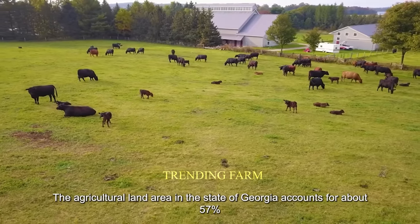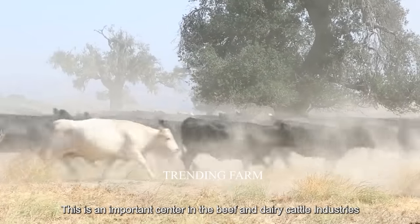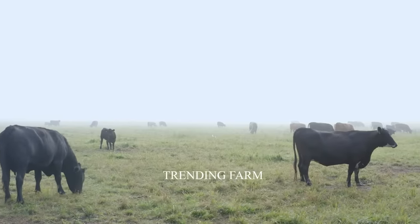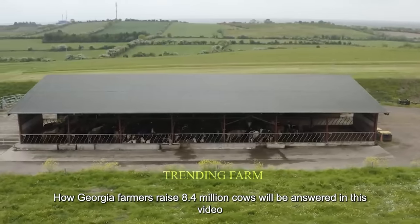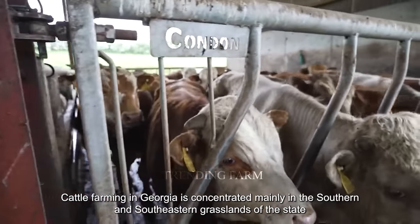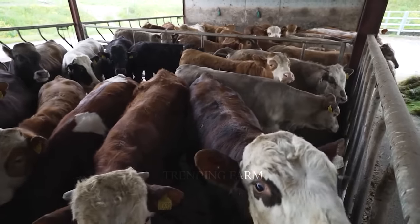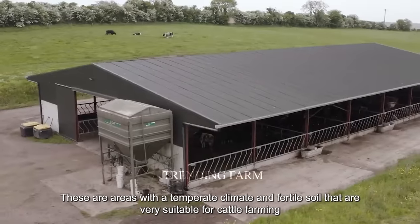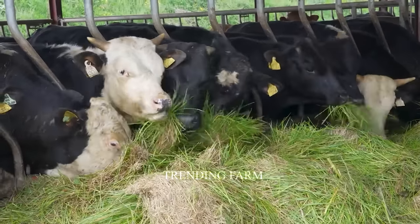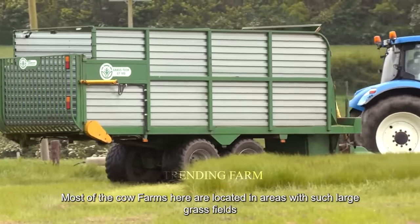Agricultural land in the state of Georgia accounts for about 57 percent of its area, making it an important center in the beef and dairy cattle industries. Georgia is home to approximately 8.4 million cows. Cattle farming is concentrated mainly in the southern and southeastern grasslands of the state, which have a temperate climate and fertile soil very suitable for cattle farming.